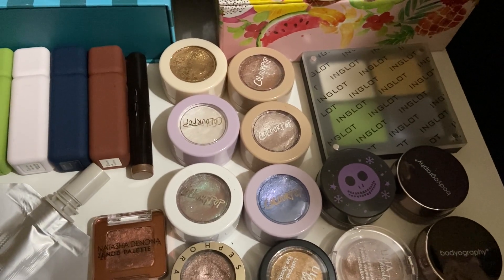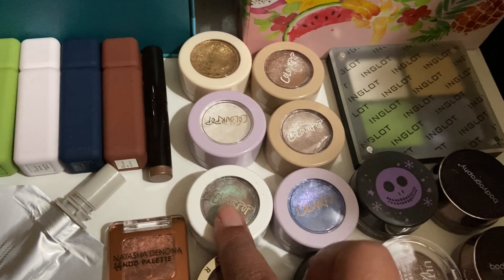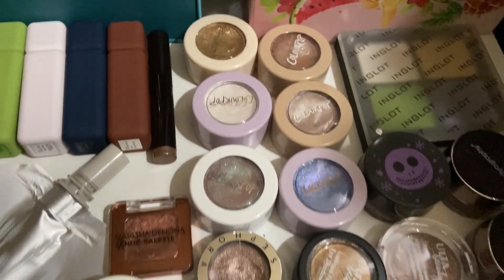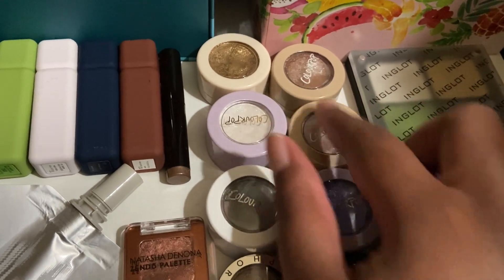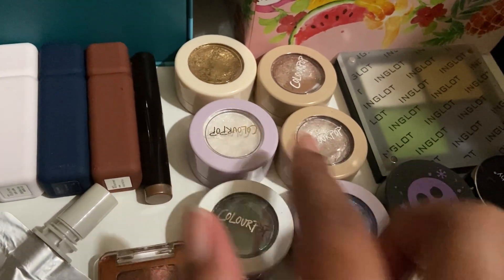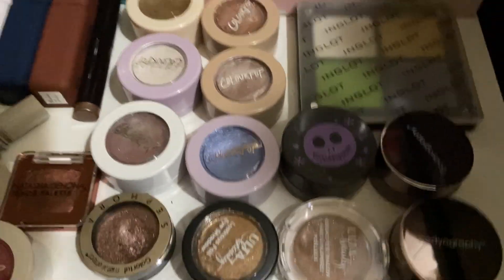Moving on to my ColourPop Super Shock Shadows. This is Cheap Date, this is Ritz, this is Couch, this is Tassel, this is Rooftop Cocktails, and this is Dream Much. Those are the ones that I'm keeping. These are from the Taupe Collection. This one is by itself, it's just white. These two are from the Amethyst Palette Collection. The other ones I'm getting rid of, but we're not talking about that right now.